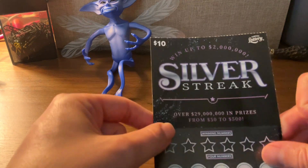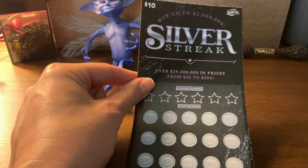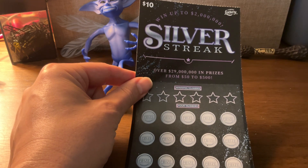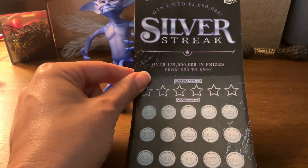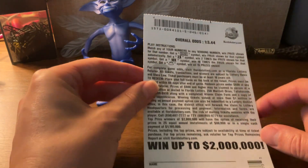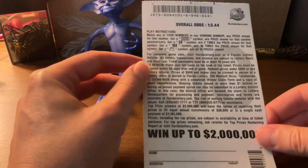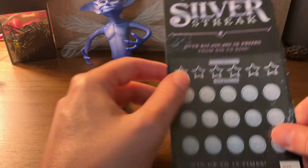This is a $10 Silver Streak, like we scratched off last time — over $29 million in prizes. From $50 to $500, you can win up to $2 million. The instructions are in the back. If you've seen my other videos, it'll explain how to play the game.